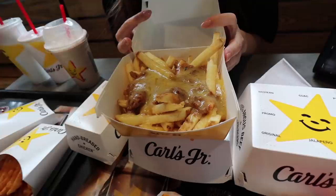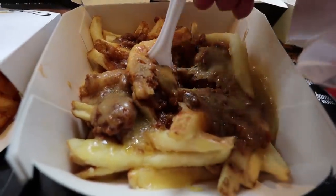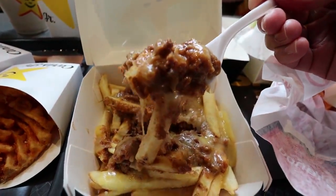Compared to McDonald's loaded gravy fries, this chili cheese fries is next level - so much melted cheese, that's a lot of cheese. It smells like Bolognese while it's fresh. The sauce is good, but the chips are okay.